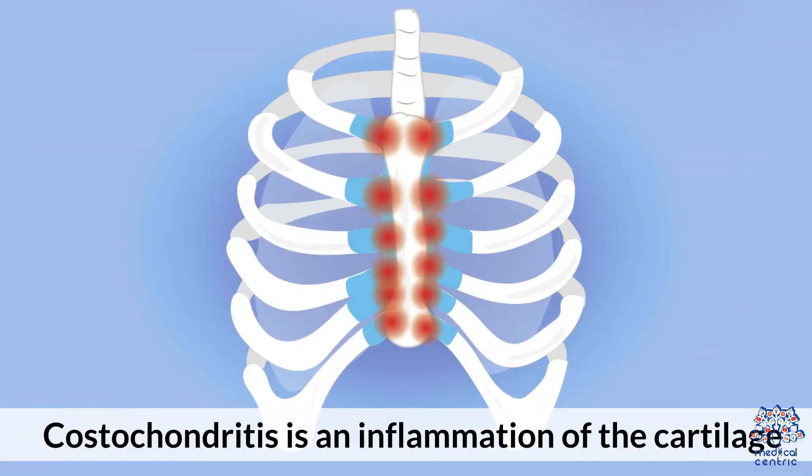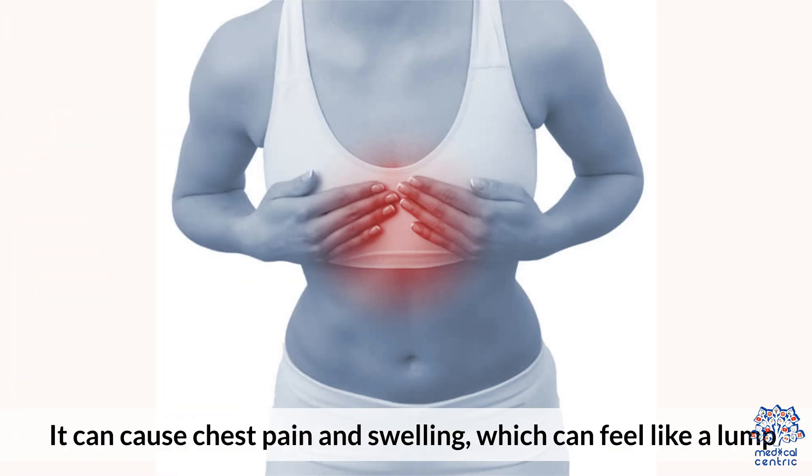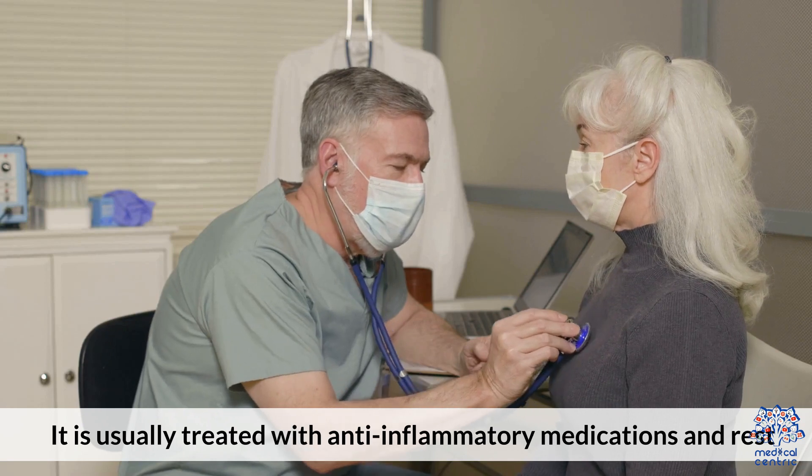Costochondritis is an inflammation of the cartilage that connects the ribs to the breastbone. It can cause chest pain and swelling, which can feel like a bump. It is usually treated with anti-inflammatory medications and rest.